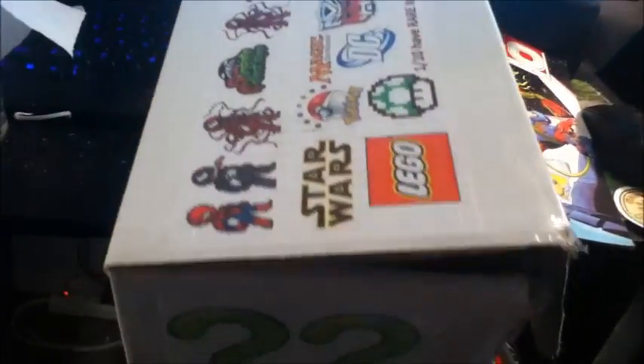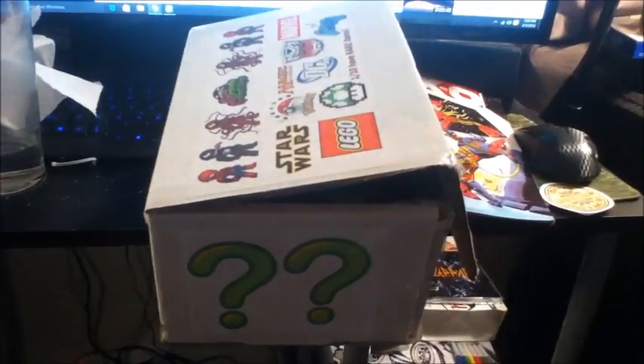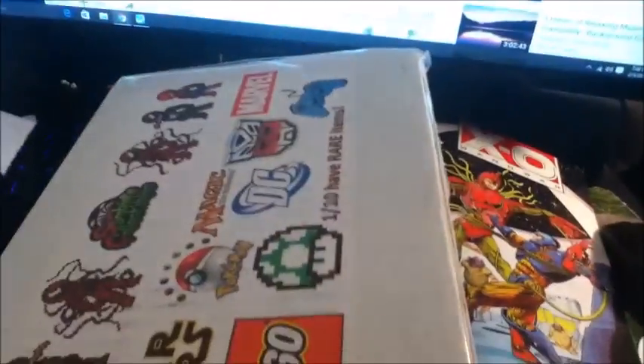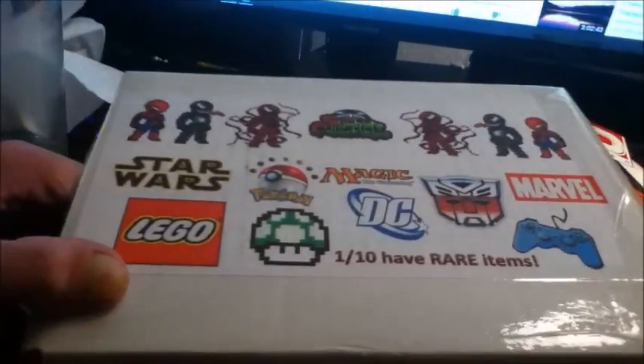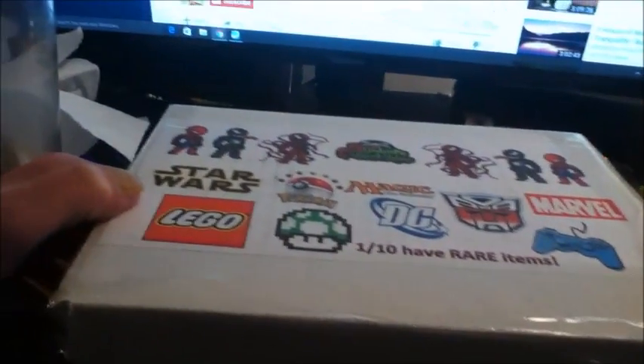Here's the box break that I had promised you guys. It comes in a box like this — it cost me $15.99. I like the theme; as you can see, this is all part of this mystery box.